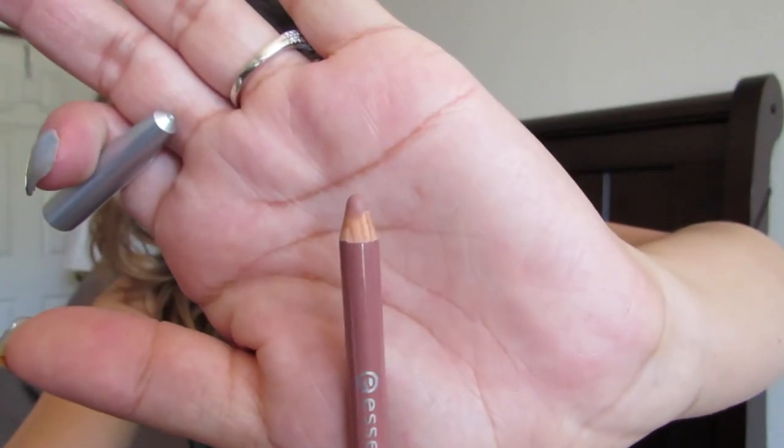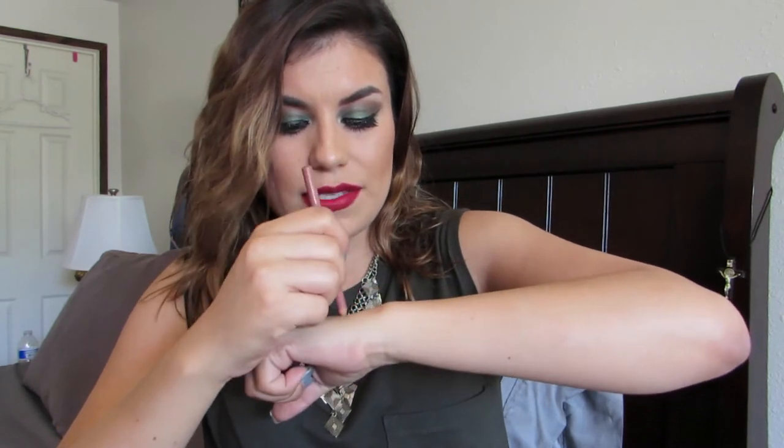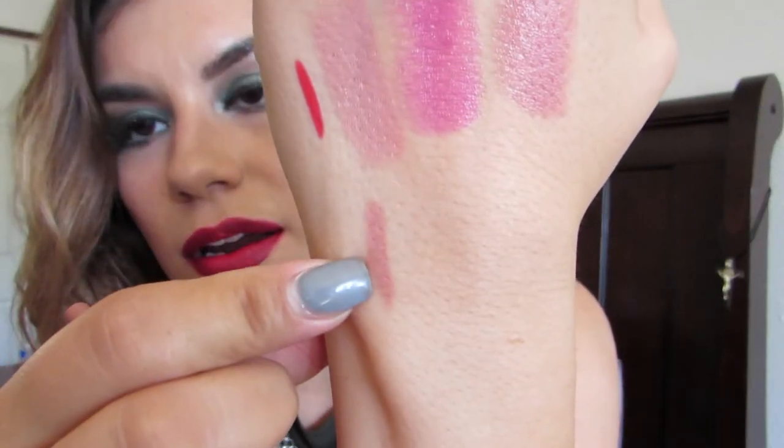The second lip liner color is a nude called 'In the Nude,' number 11. I've already used this one and I really like it. Let me swatch it — it's a really nice nude color with great pigmentation. I seriously highly recommend this brand. Essence at Ulta is perfect if you're on a budget but still want good quality. I fell in love with it and I'm definitely going back for more.